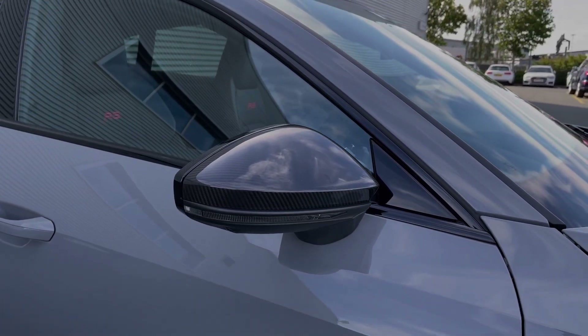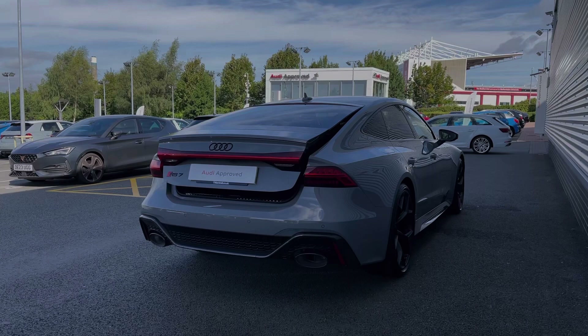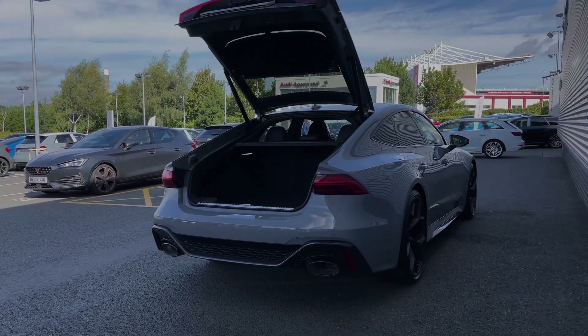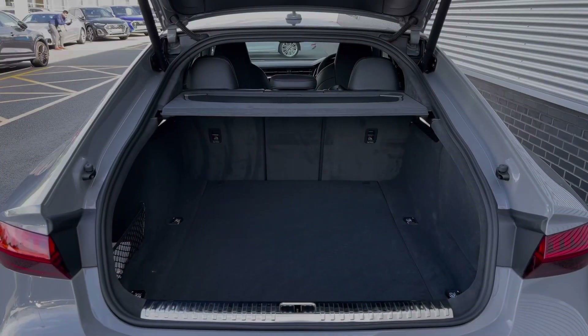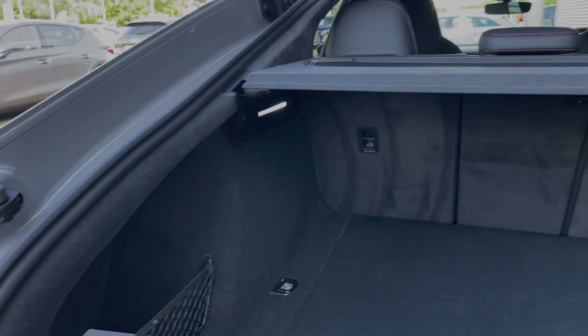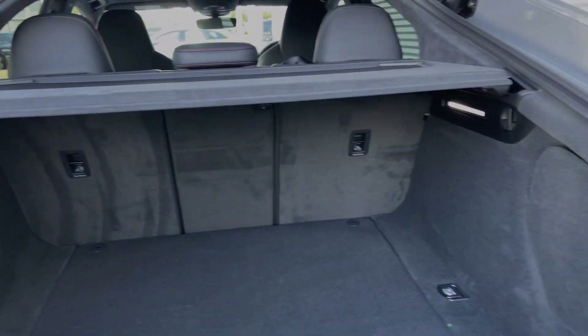This car has a rear powered tailgate that opens with a simple double press of the button on the key, opening automatically for you. Taking a look inside the car's boot space, we can see we have an ample amount of room for a range of day-to-day tasks, with the rear seats also able to be folded separately to expand the car's boot space for carrying any larger or longer items.